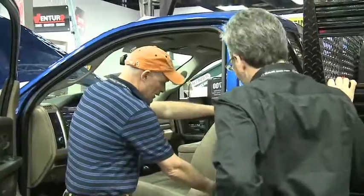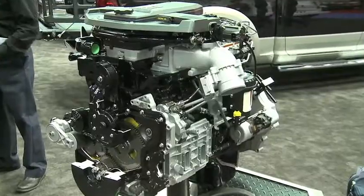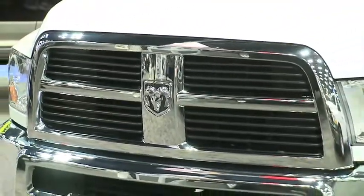Ram product specialists also filled visitors in on several new performance-enhancing features available this year. Ram has had a 23-year relationship with Cummins in Ram trucks, a proven, legendary, reliable engine — one of the great reasons someone buys a Cummins turbo diesel Ram. This year in the heavy duty pickups, torque has been increased to 800 foot-pounds, which is unsurpassed in the pickup market.